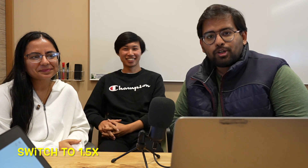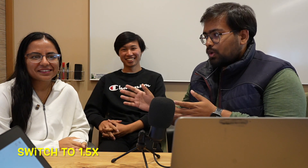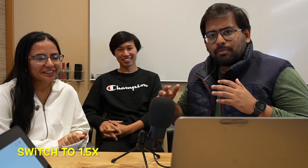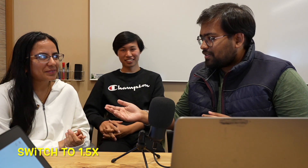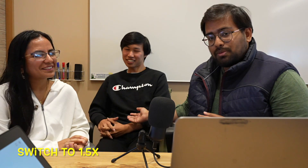Welcome back everyone to the next part of this amazing series. We have two amazing interns with us and this time they are undergrad students — one from University of Waterloo and one from UC Berkeley. Without wasting time, let's get started and head to our video.